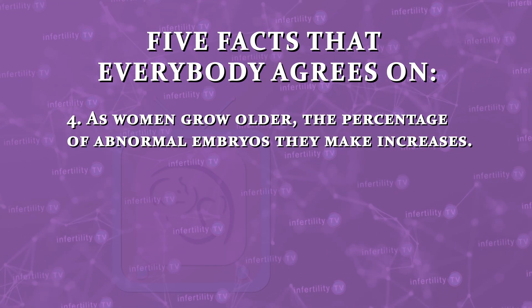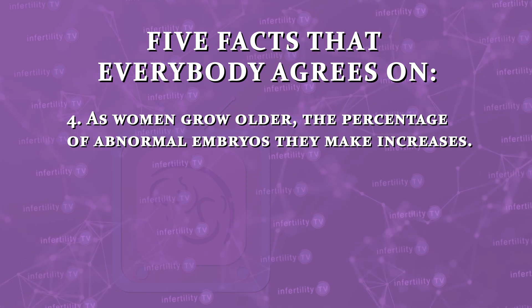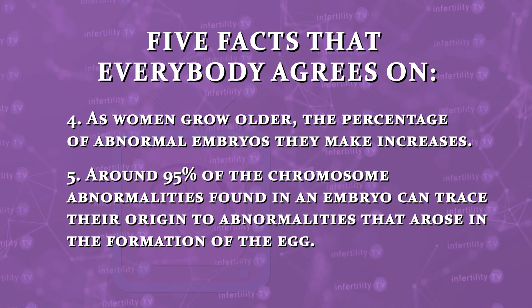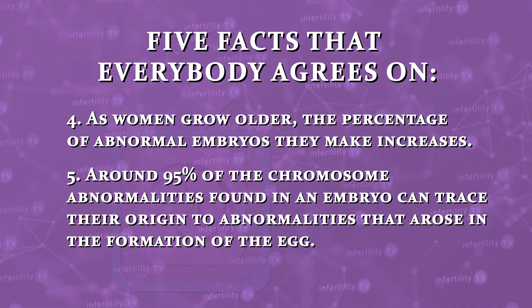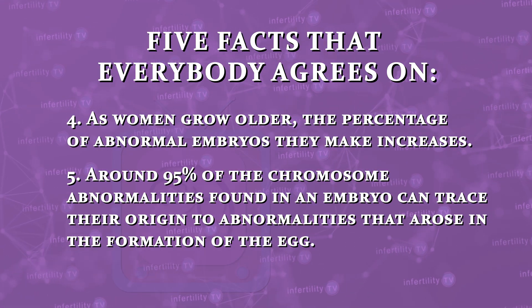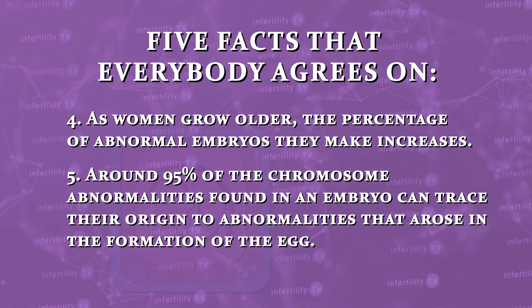Number four, as women grow older, the percentage of abnormal embryos they make increases. And number five, around 95% of the chromosome abnormalities found in an embryo can trace their origin to abnormalities that arose in the formation of the egg.